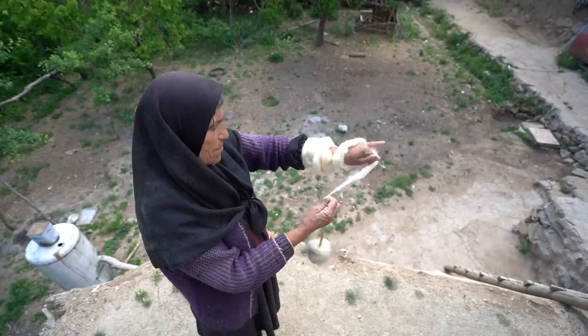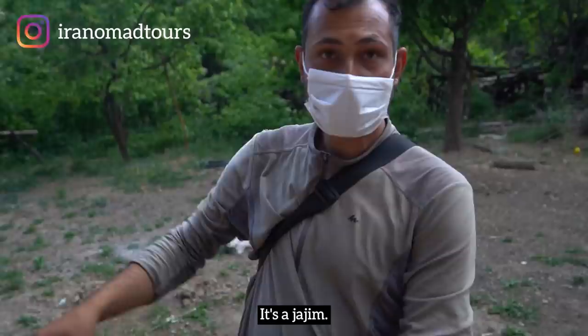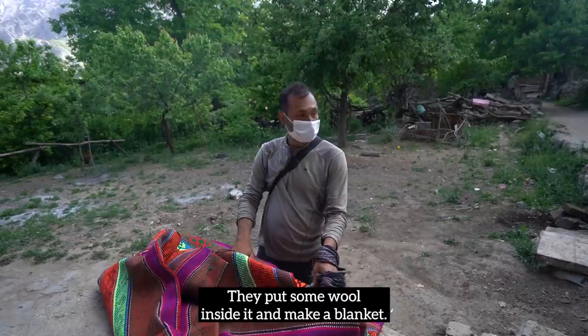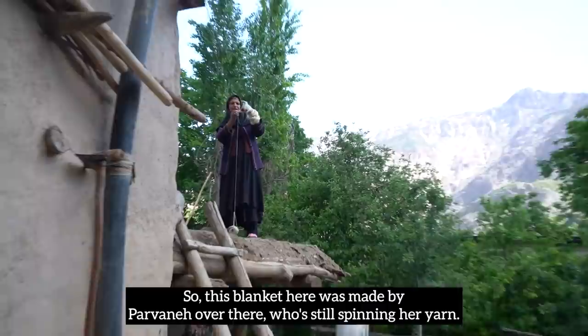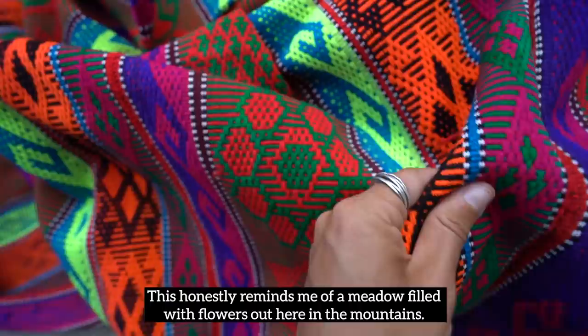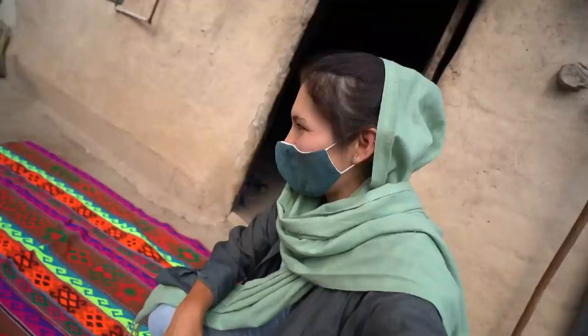So what do we have here, Mohammed? It's Jajim. Jajim — what does that mean? I don't know what it means, but they use it for a blanket: they put some wool inside it and make a blanket. This blanket here was made by Tavane over there, who is still spinning her yarn. Just take a look at this beautiful blanket — the colors are so bright and vibrant, honestly reminding me of a meadow filled with flowers. Absolutely mesmerizing.